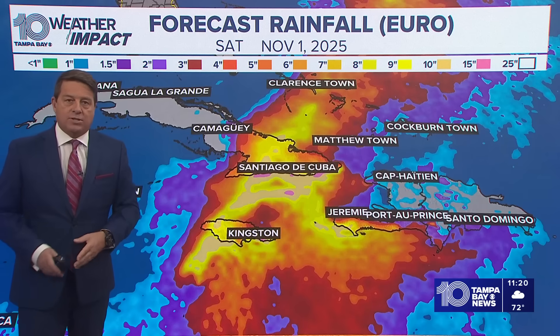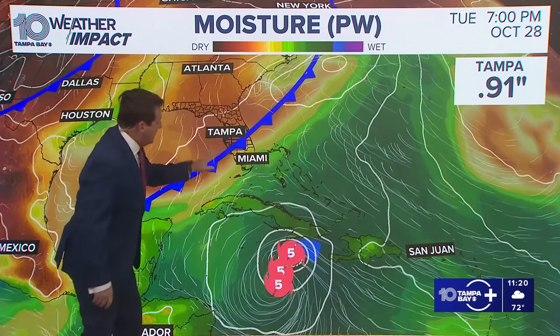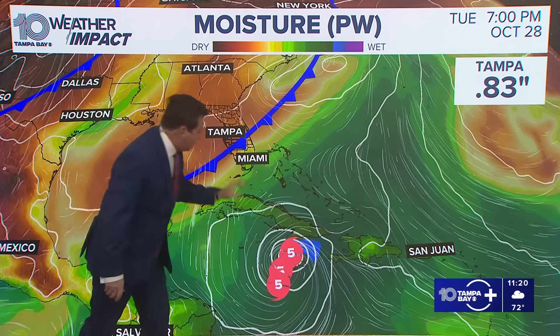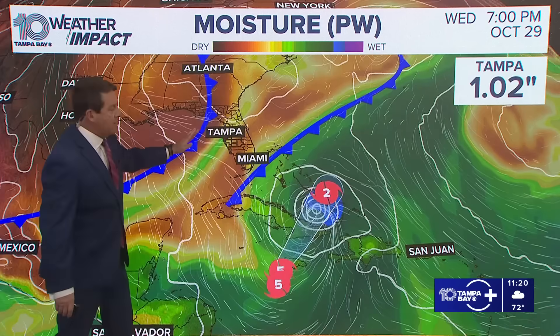15 to 30 inches of rainfall is expected. We've been talking about that number — that really hasn't changed. The front that came through here today, the showers that we saw at least north of I-4, that's part of what's picking this up. A secondary one comes by the time we get towards Wednesday night, and that really picks it up and takes it out to sea.